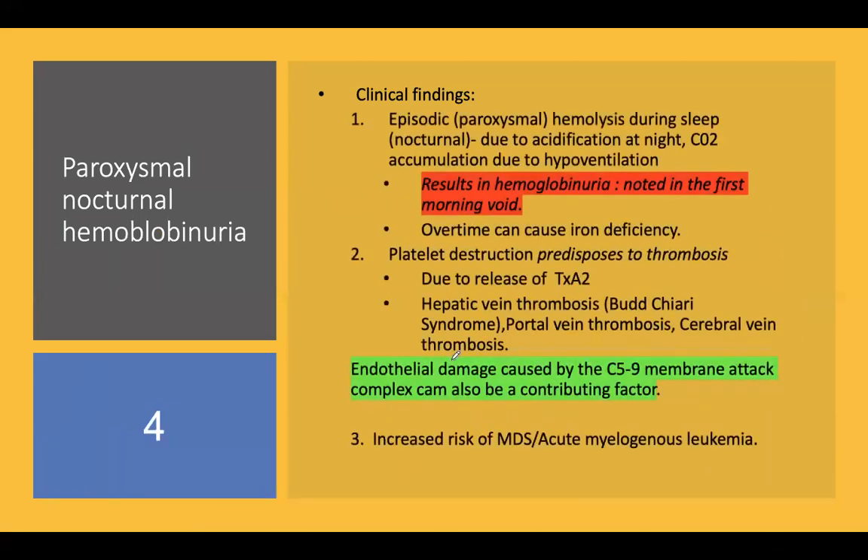There are paroxysmal episodes of hemolysis that occur during sleep — hence the term 'nocturnal' — due to acidification causing more hemolysis at night. This results in hemoglobinuria, and the patient voids very dark cola-colored urine, which is the characteristic feature of PNH.